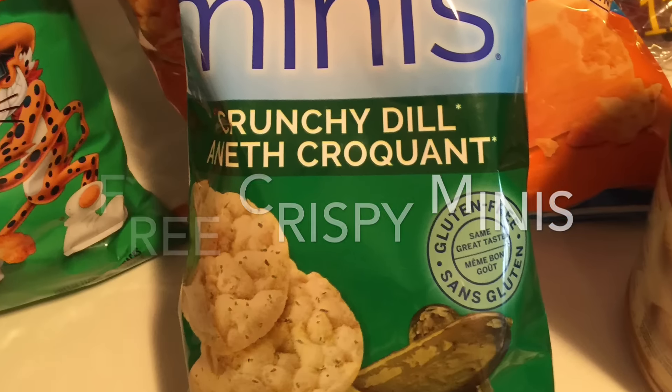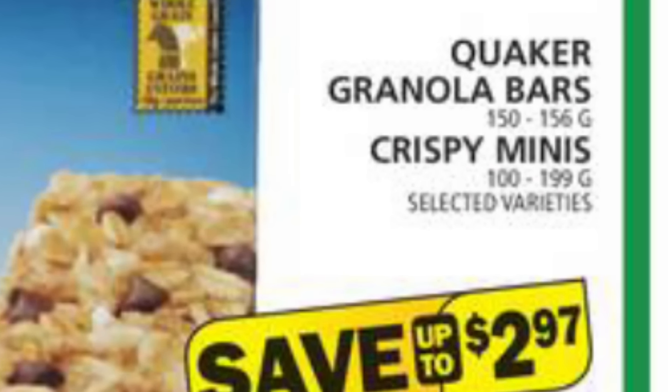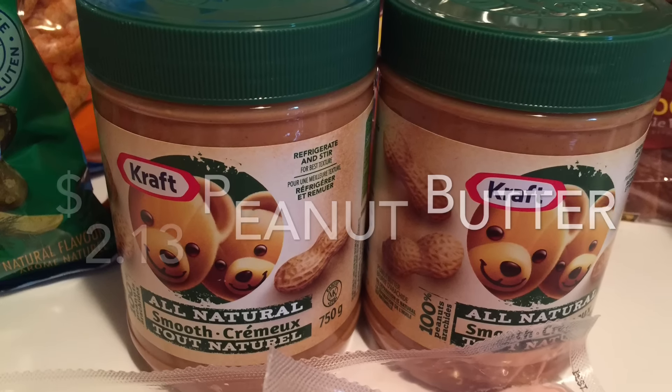made these Crispy Minis free this week. They're on sale at Food Basics for only 99 cents, and then I applied that one dollar coupon. The peanut butter worked out to be only $2.13.